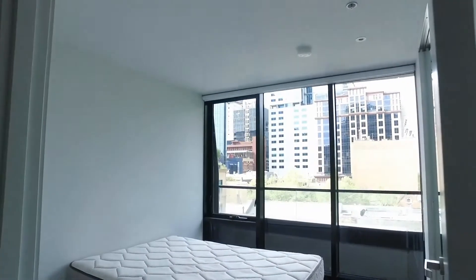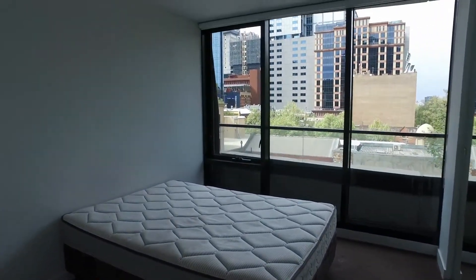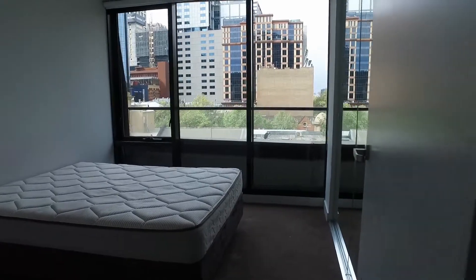Featuring the second bedroom. As you can see, it's leafy outside. Built-in robes as well. And we enter through the property right here as well.